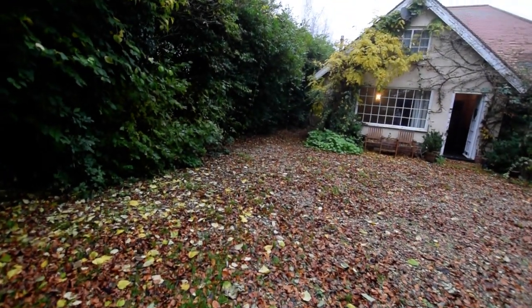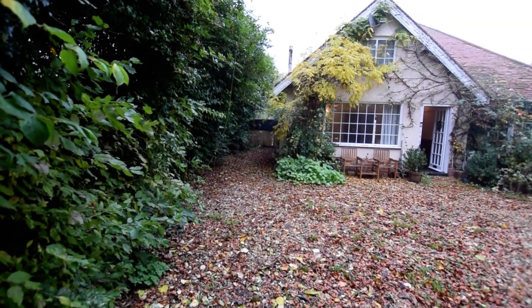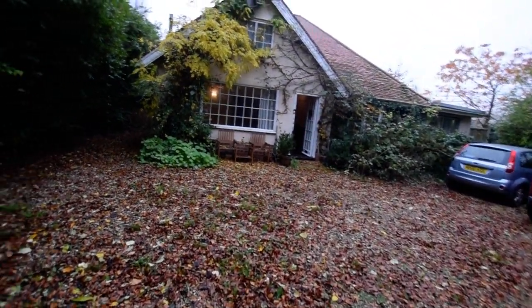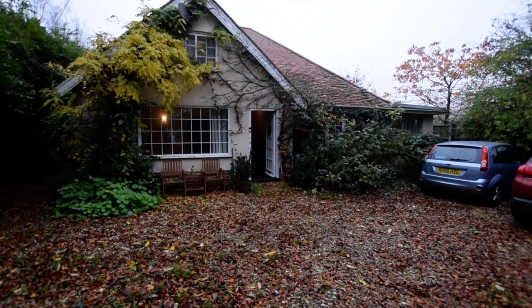There is access at the side and double gates that open to the back. Obviously you can see the property boundary is a little overgrown, and this is the property.